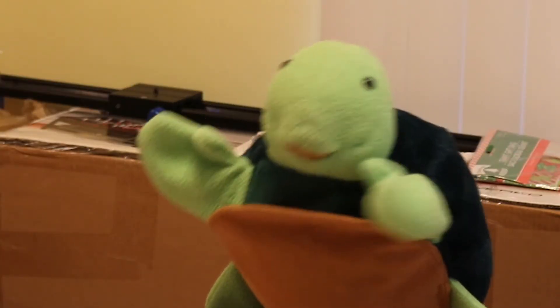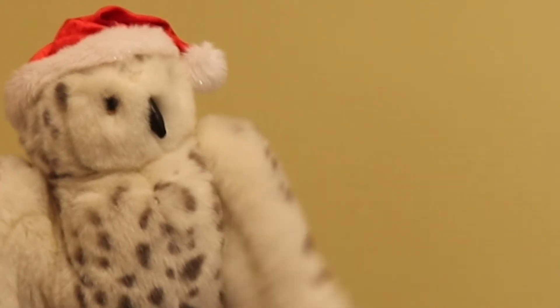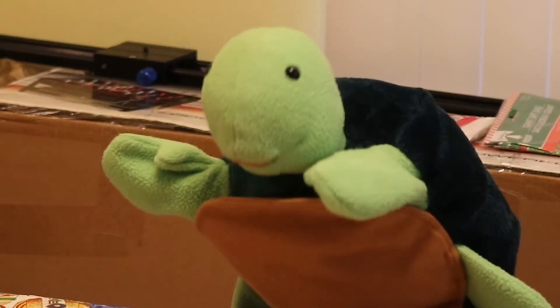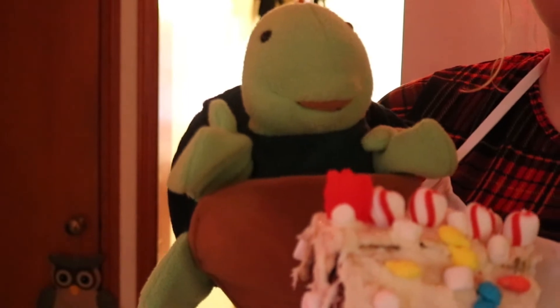Hello, Ophelia. They do look tasty. You all did a great job, if I do say so myself. What's Matthew up to, Ophelia? He's getting things ready in the living room. Can we go and show him the houses, Ophelia? Of course, Torrance. Look at this awesome house, Matthew! Wow, Torrance, that looks amazing. Great job.